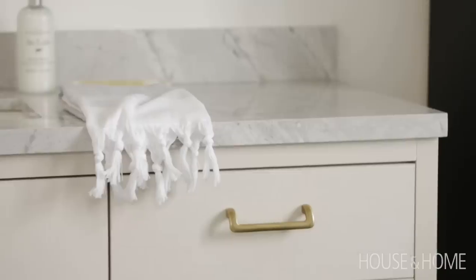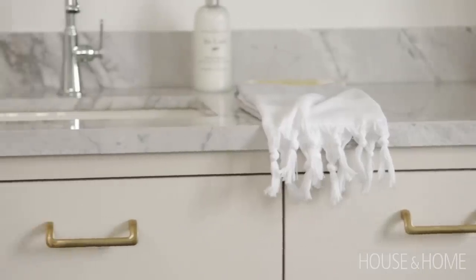We splurged on the countertop. Quartzite is one of my favorite countertop materials to use in a bathroom, and I just love the veining on this beautiful piece.